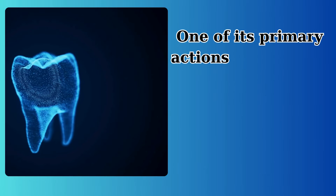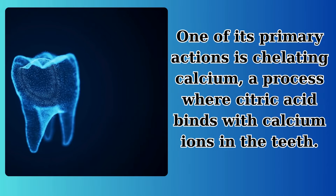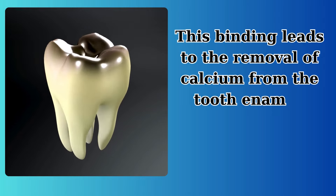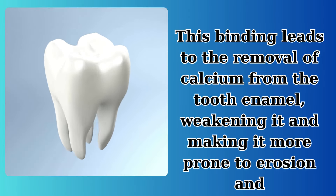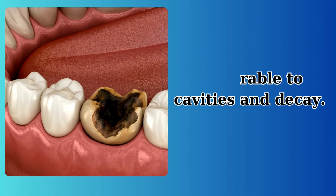One of its primary actions is chelating calcium, a process where citric acid binds with calcium ions in the teeth. This binding leads to the removal of calcium from the tooth enamel, weakening it and making it more prone to erosion and demineralization. As a result, teeth become more vulnerable to cavities and decay.